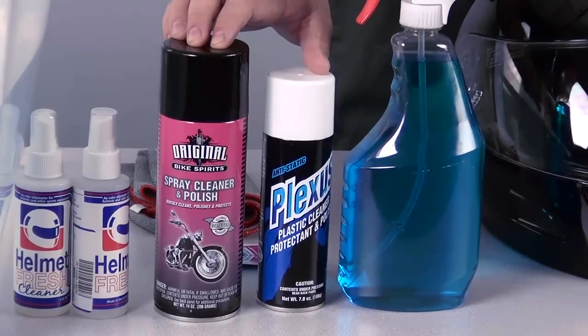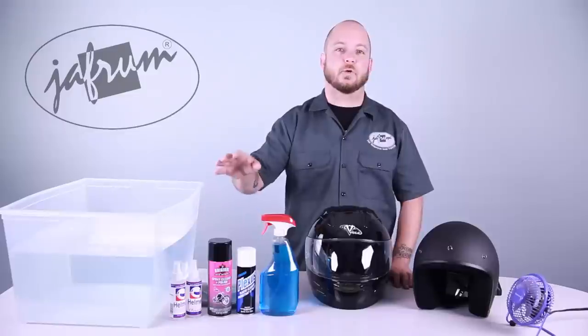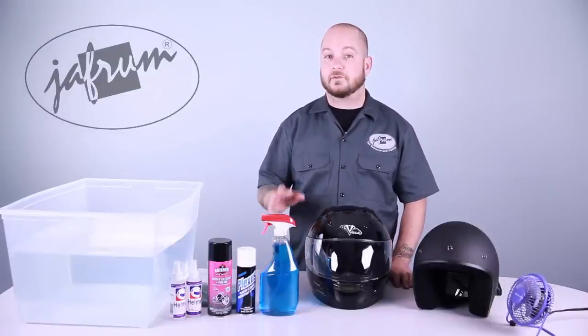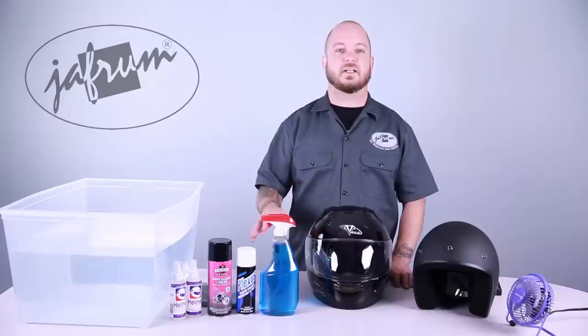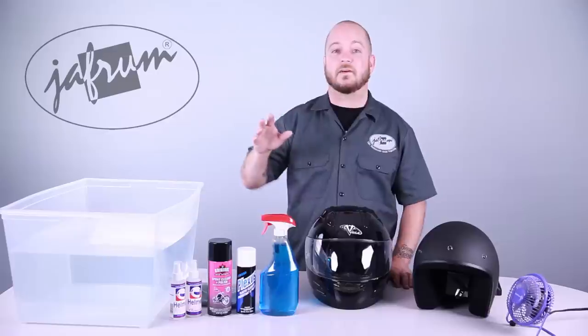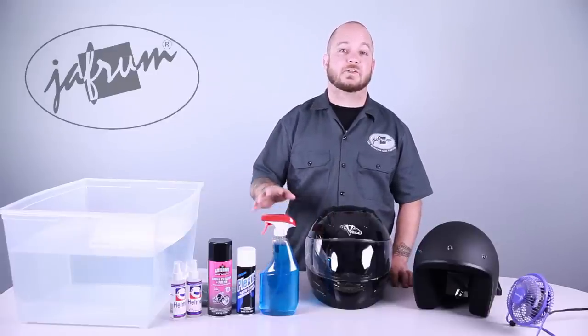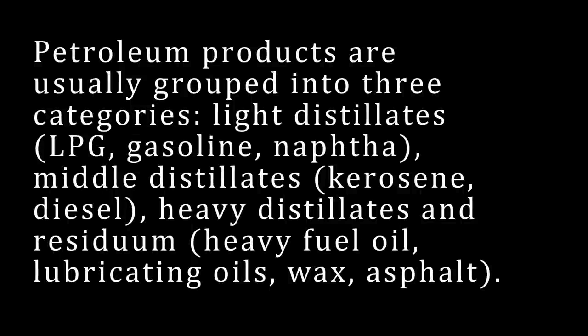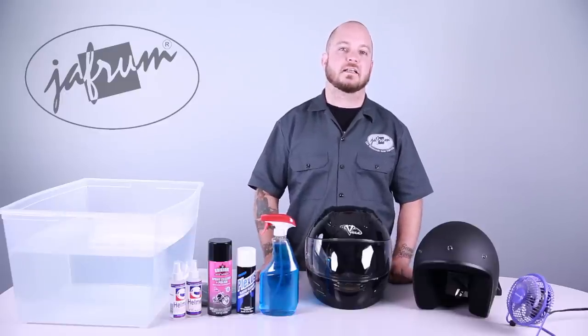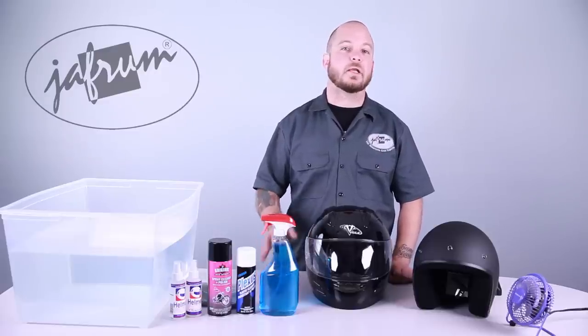Another commonly used item for cleaning the shell is spray detailer. These products are not all bad, and many do a great job of removing bugs without scratching the helmet's surface. However, these chemicals were designed for cleaning motorcycle and automobile finishes, with little thought given to how they may affect the structural integrity of helmet material. Most detailers contain petroleum distillates. There are three main types, and two are very harsh on helmet finishes. The third, called paraffinic distillate, is the highest grade and is safe for use on plastic or fiberglass surfaces. The problem is, you won't see the type of petroleum distillate listed on a cleaner's ingredients — only a warning that the cleaner contains them. So if you're going to use a detailing product on your helmet, make sure to use a premium product from a reputable brand.